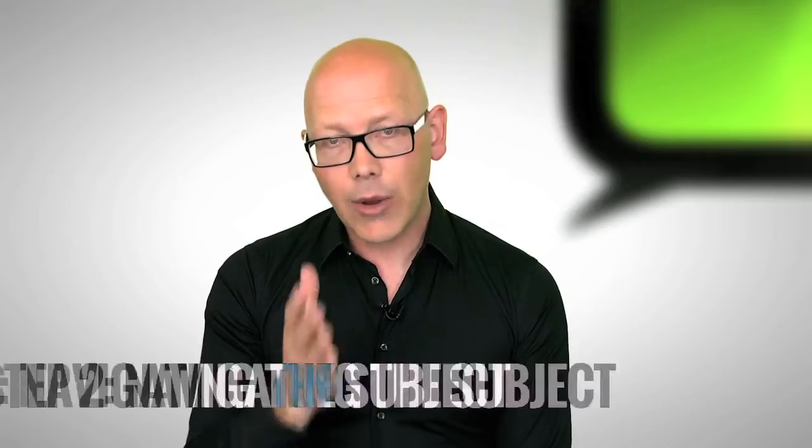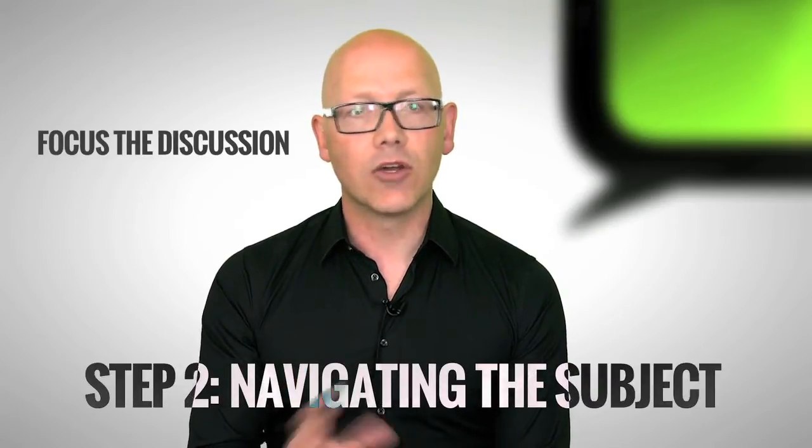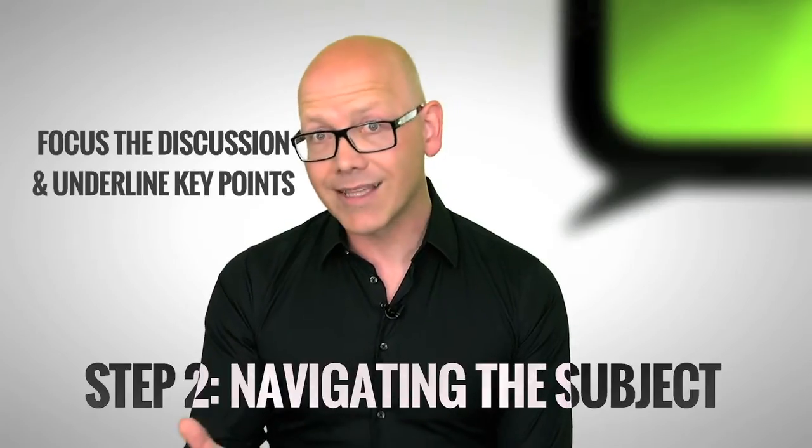Moderators, you are the glue. You bring the expert perspectives together and help the audience to navigate with you — that's your role. So however complex the subject matter, focus the key points throughout, and don't be afraid to repeat — or if I rephrase that — underline the points you make as you go.